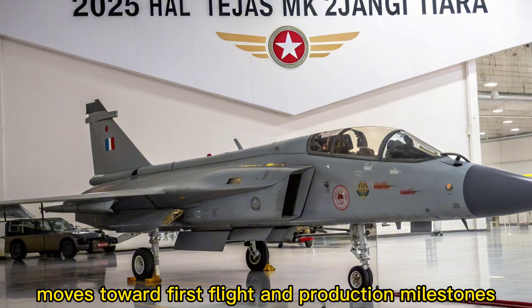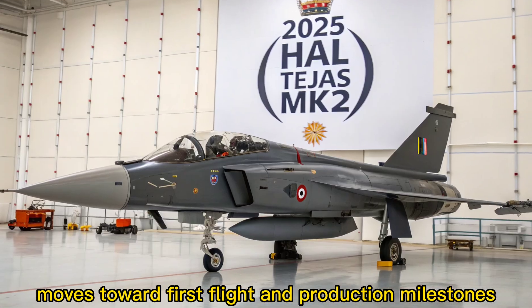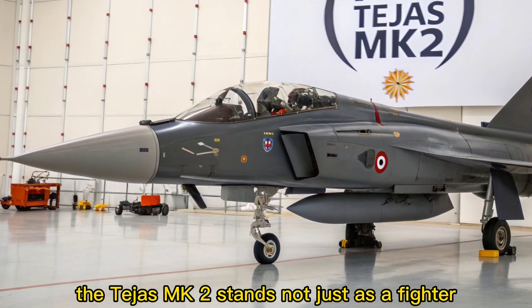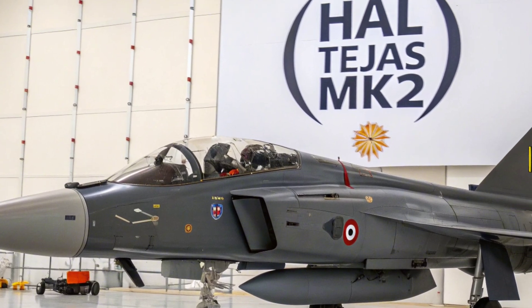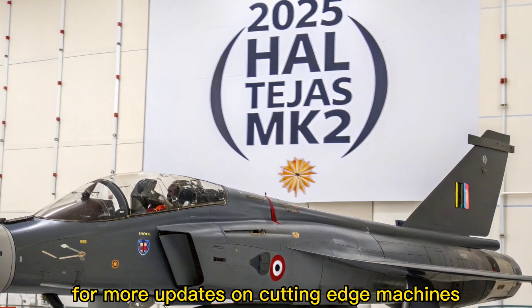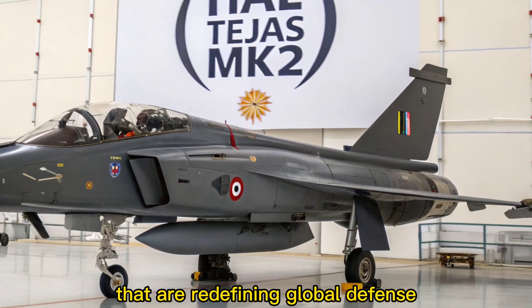As HAL moves toward first flight and production milestones, the Tejas MK2 stands not just as a fighter, but as a symbol of strategic independence. Stay tuned to Autobike Focus for more updates on cutting-edge machines that are redefining global defense.